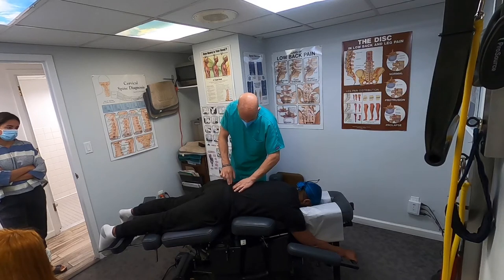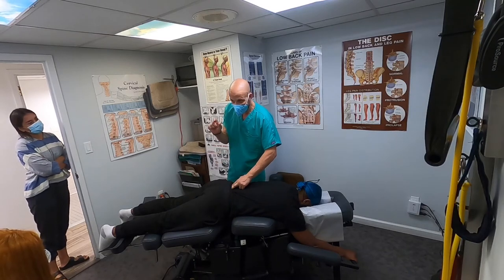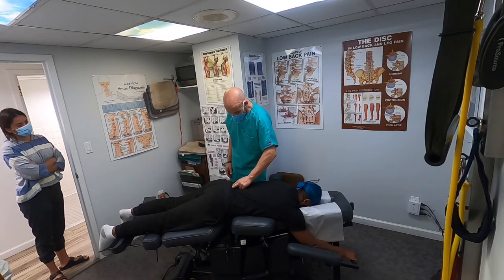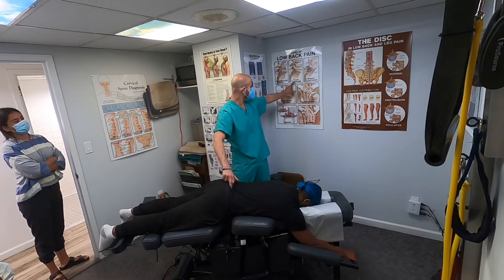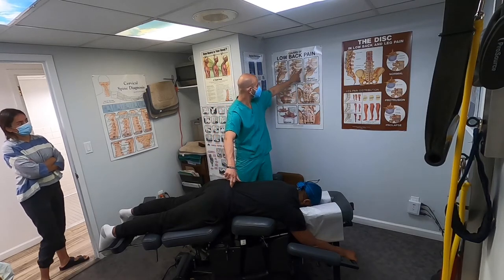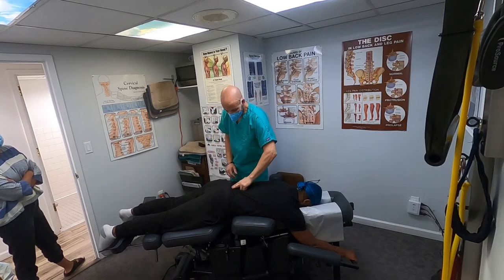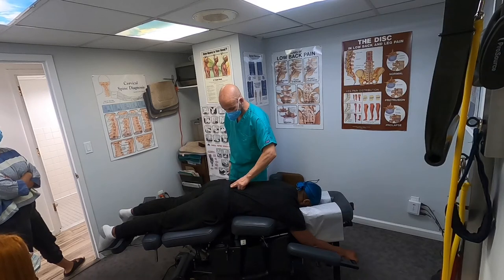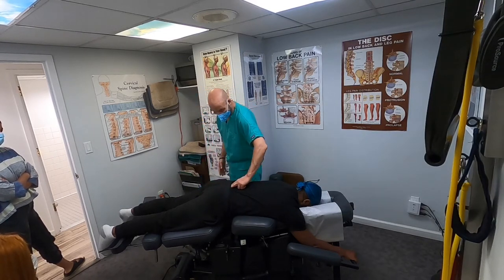He's sensitive right there — that's the L5-S1 junction. People that sit all day are very sensitive here because it puts L5-S1 into hyperextension, also called facet syndrome. This is very common with people who have disc injuries, disc degeneration, disc herniations and bulges — and people that sit down all day, which is everybody now. Even if you're working from home, your ergonomic setup probably isn't the same as at the office.